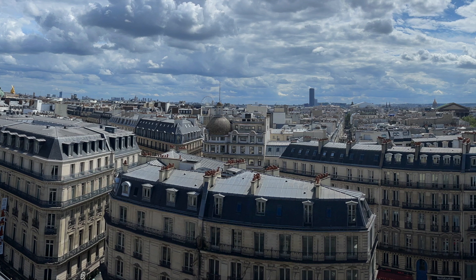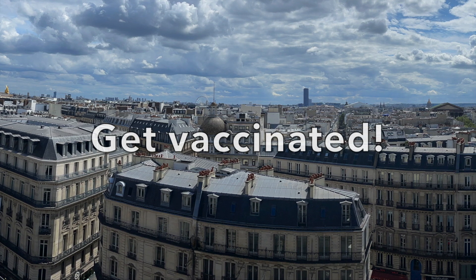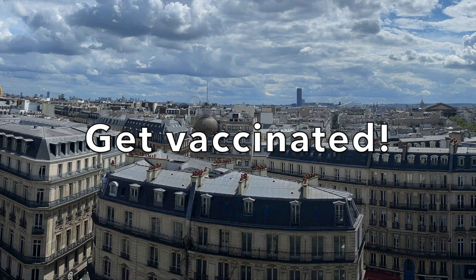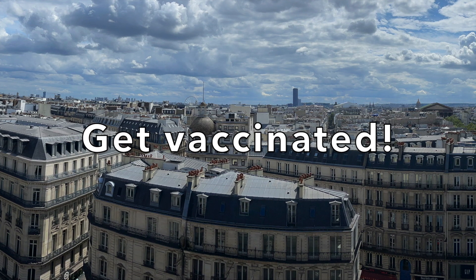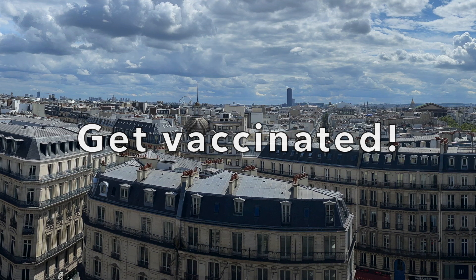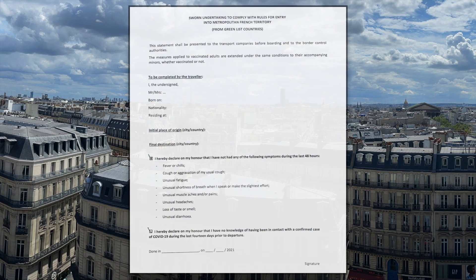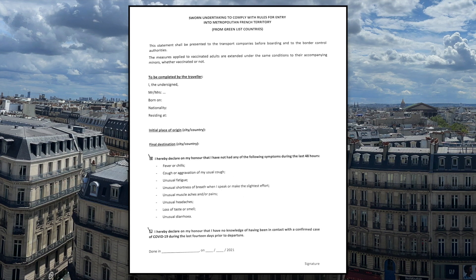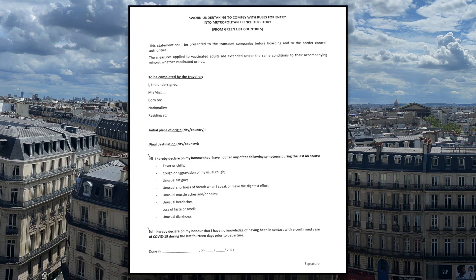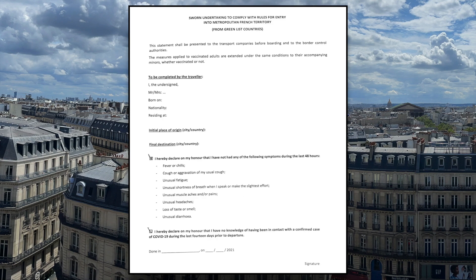If you've been watching my videos, I generally keep things pretty objective. But honestly, if you're going to travel internationally — especially from the US to France — you really should be vaccinated. You're potentially putting yourself at risk, but also others at risk, especially if you're going to be on a plane for seven to eight hours. It just makes sense to get vaccinated. On the flight, you'll also be handed a document to sign, basically attesting that you don't have COVID symptoms or haven't been around someone who tested positive. This is something they may or may not check once you land — for me, they didn't check it, so I just kept the paper.